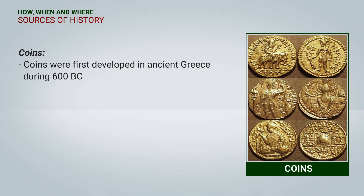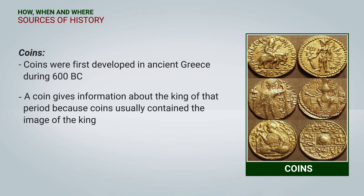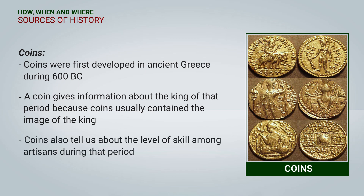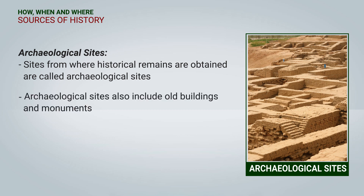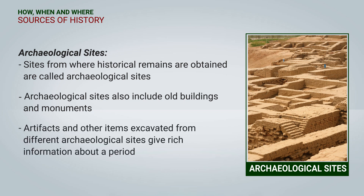Coins: Coins were first developed in ancient Greece during 600 BC. These coins give us information about the king of that period, because coins usually contain the image of that king. They also tell us about the level of skill among artisans during that period. Archaeological sites: Sites from where historical remains are obtained are called archaeological sites. Buildings and monuments all come under archaeological sites. Artifacts and other items drawn from different archaeological sites give us very rich information to know about a period.